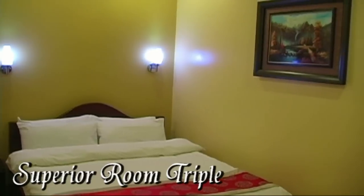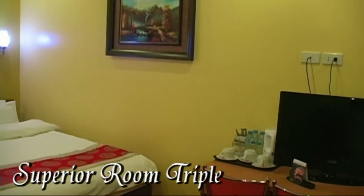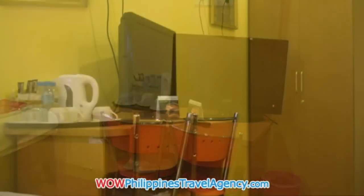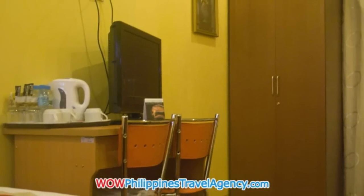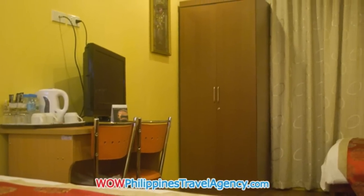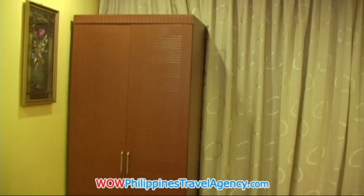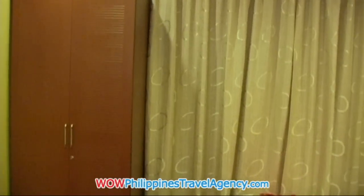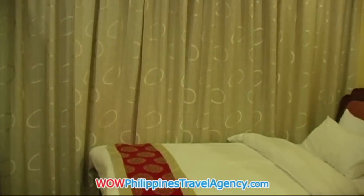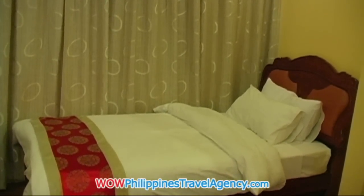Here we have a superior room which is a triple. So we have a large queen size bed, flat screen TV, coffee and tea facilities, and bottled water in the room. And here we have the second bed, which is a single.